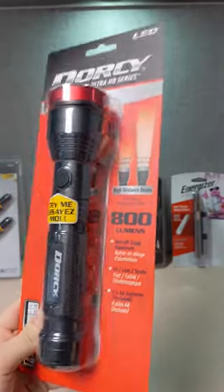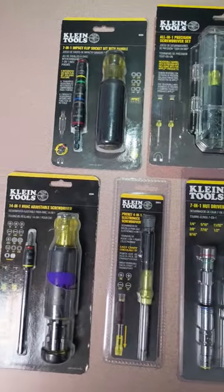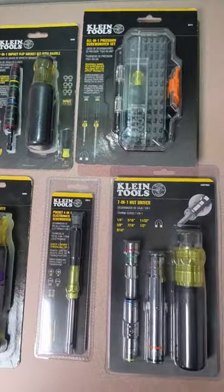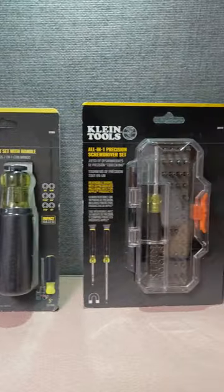This flashlight is awesome for emergencies, camping, or even just walking your dog at night. This seven-in-one screwdriver set is perfect for anyone who loves to DIY — it's small enough to fit in a pocket and powerful enough to tackle most repair jobs.